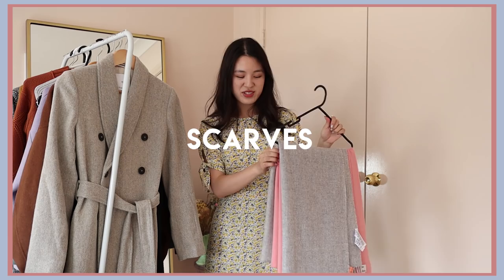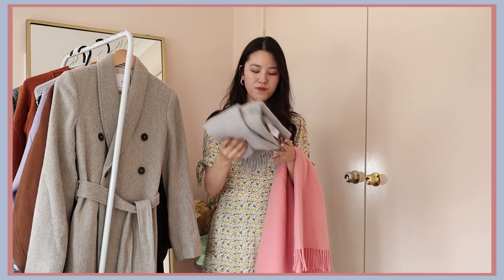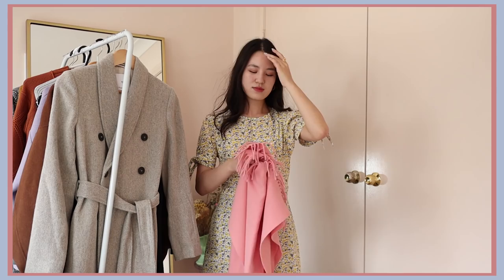Scarves are of course a winter essential and I have two to share with you. The more budget-friendly one is from Muji. In Australia this retails for about $40 — I got mine on sale for $30, which is like $20 US. This is 100% wool, very, very soft. It doesn't feel itchy at all and it comes with fringing very similar to this Acne Studios scarf actually. I think this is a really, really good scarf especially for the price. Being that I picked it up in grey, it's also very neutral and matches with every single outfit.